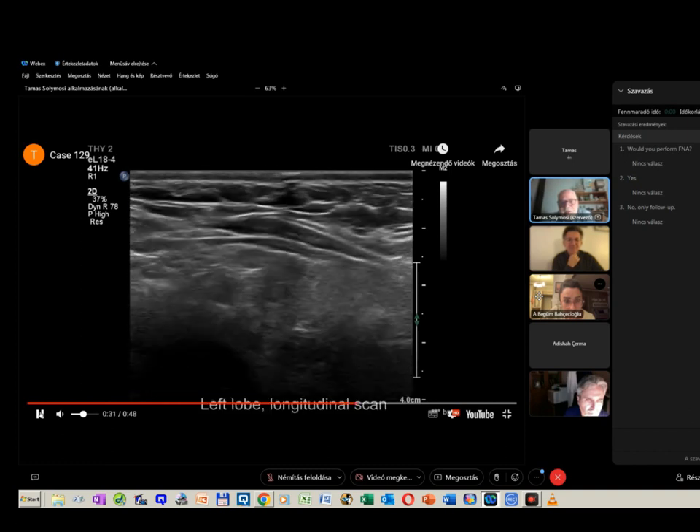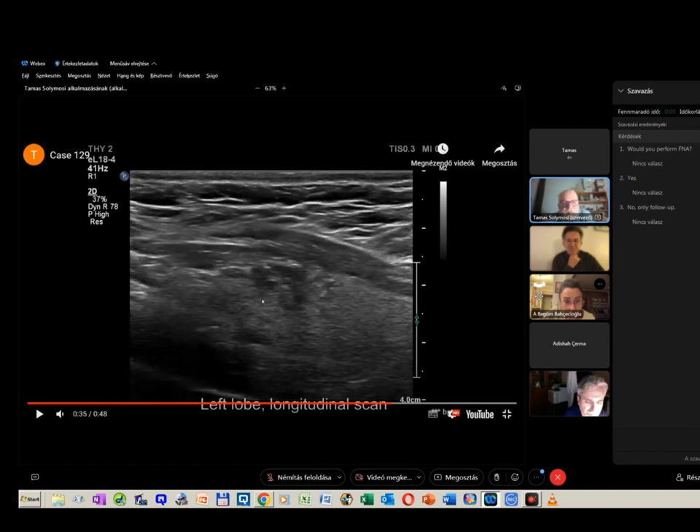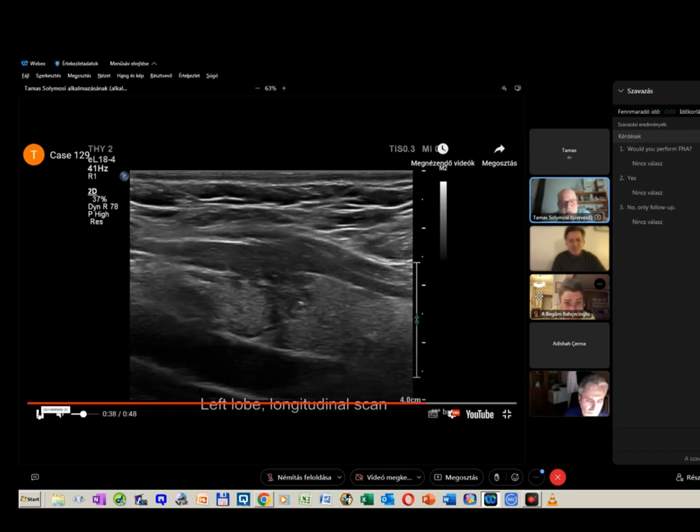Regarding echogenicity — here is the strap muscle. I think the deepest part and most of the nodule is clearly darker than, or at least has the same darkness as, the strap muscle. So I think three-fourths of colleagues who stated this is a deeply hypoechoic nodule were right.